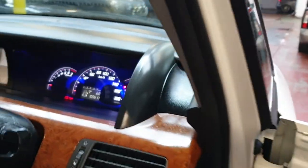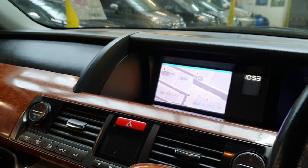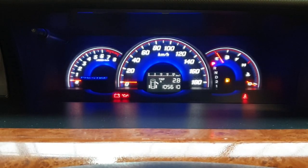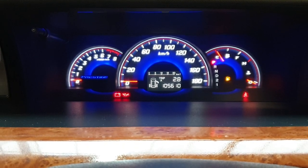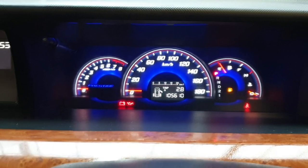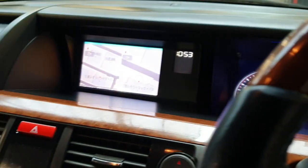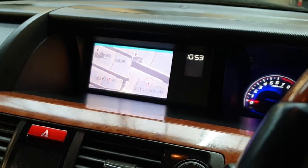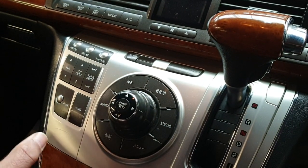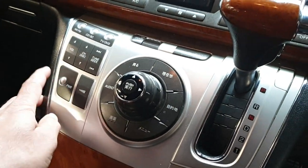Everything electrical is perfectly okay. The mileage is 105,610 km, which is about 65,000 miles, on a 2009 model. It comes with a reverse parking camera, full climate control, and radio.